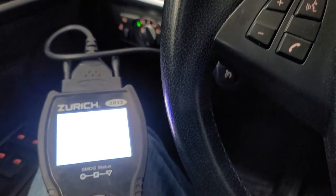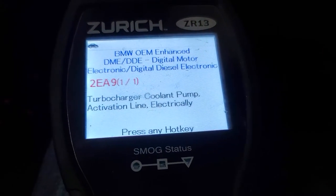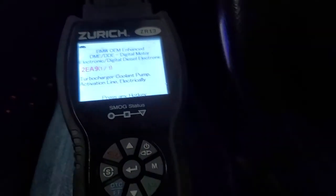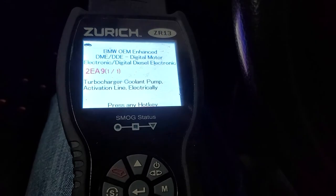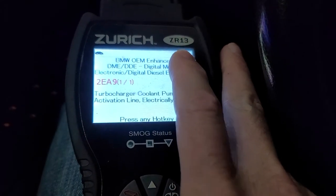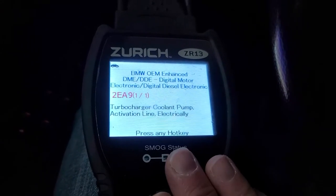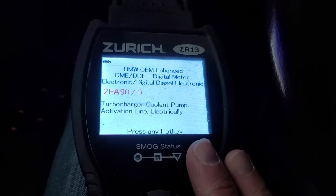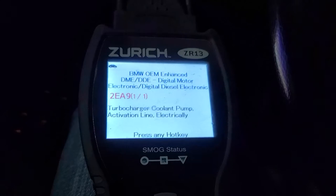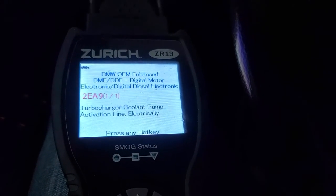So this maybe will help you figure out what's going on with your car when it doesn't show codes. If you can get into the enhanced troubleshooting module with a code reader like this — and I don't know what all has it — the reason I bought the ZR13 was because it will read and clear ABS faults and airbag faults, safety restraint system. I actually didn't know it had this feature, and I'm glad it does because it helps me keep my sanity working on an E70 BMW.